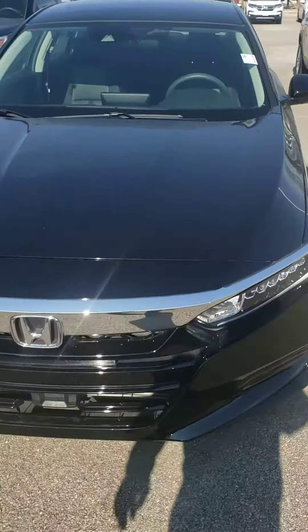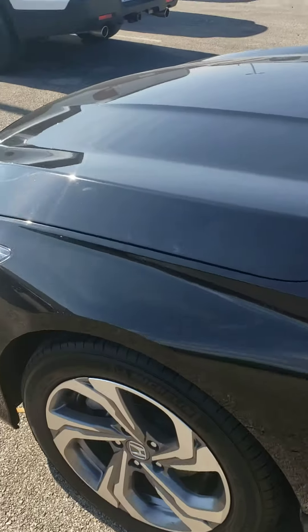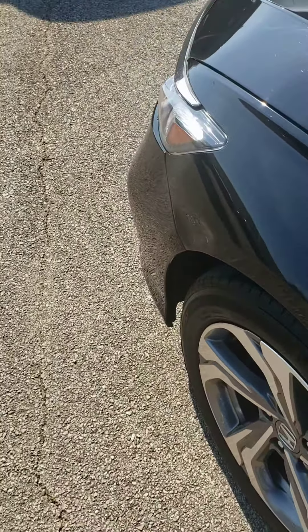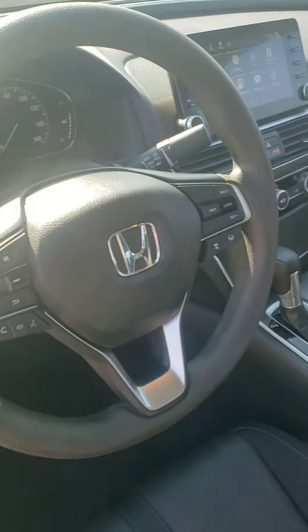All the way around, I don't see a blemish on this thing — it is incredible. There's one minor little thing right here if you can see it, barely noticeable. Other than that, absolutely phenomenal condition.